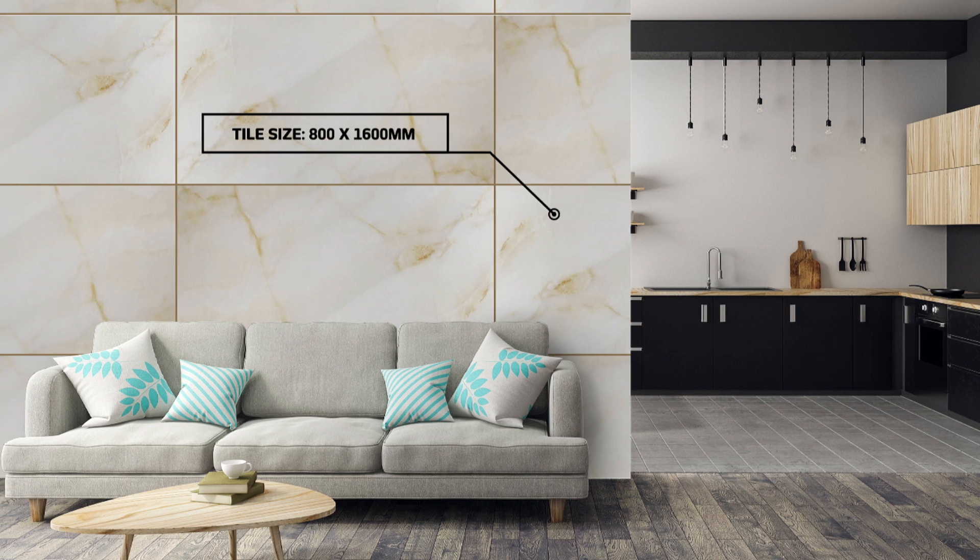This is Onyx Green, a shiny polished porcelain tile made in the lightness of timeless beige marble with its distinctive veining and so sought after in today's modern homescapes.